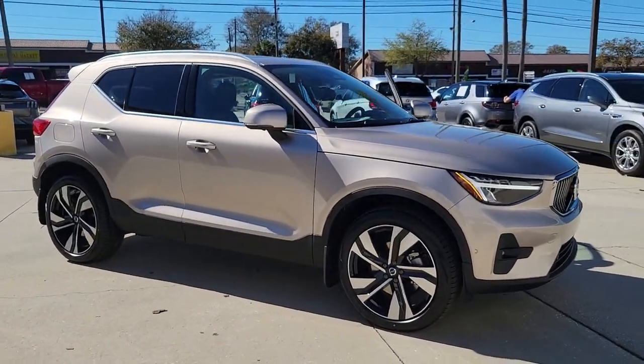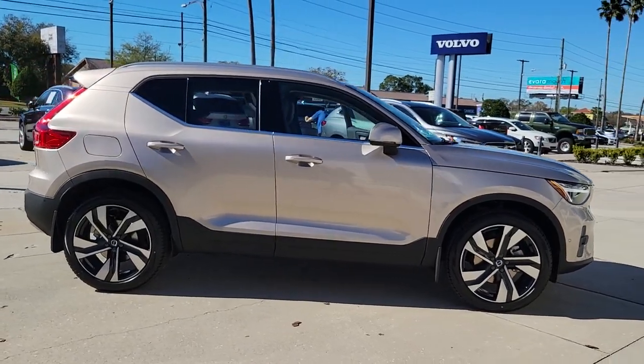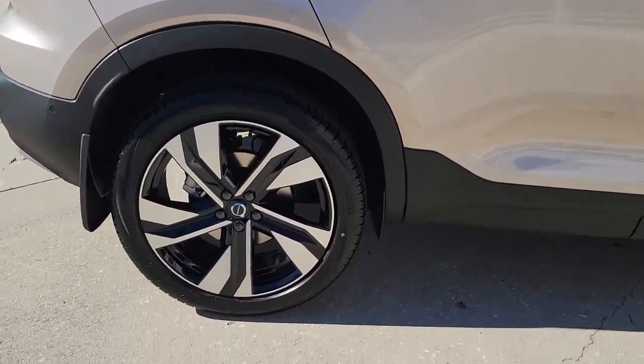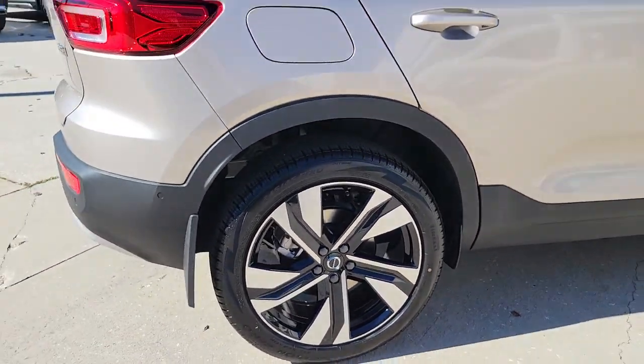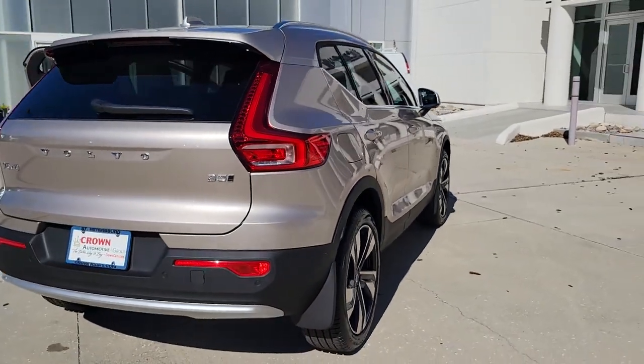Get a feel for the 2023 Volvo XC40. Here's an elegantly appointed XC40. This engaging crossover offers a beautifully designed, comfortable cabin, a suite of advanced safety and infotainment tech, impressive towing capacity, and a delightfully spirited ride.